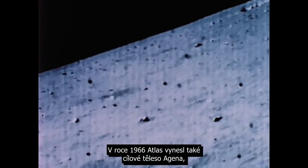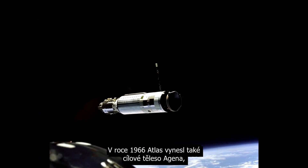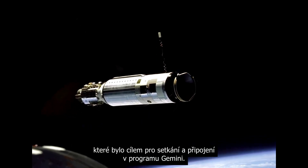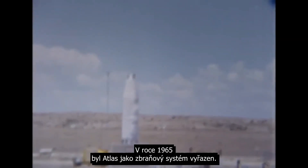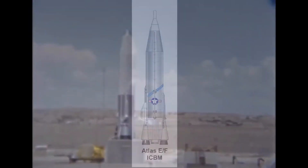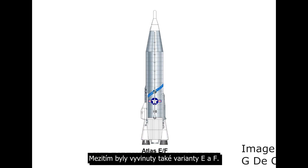1966 also saw the Atlas boosting Agena target vehicles as rendezvous and docking targets for the Gemini program. In 1965, Atlas was decommissioned as a weapon system. While it had been deployed, they had also developed E and F variants of the booster.